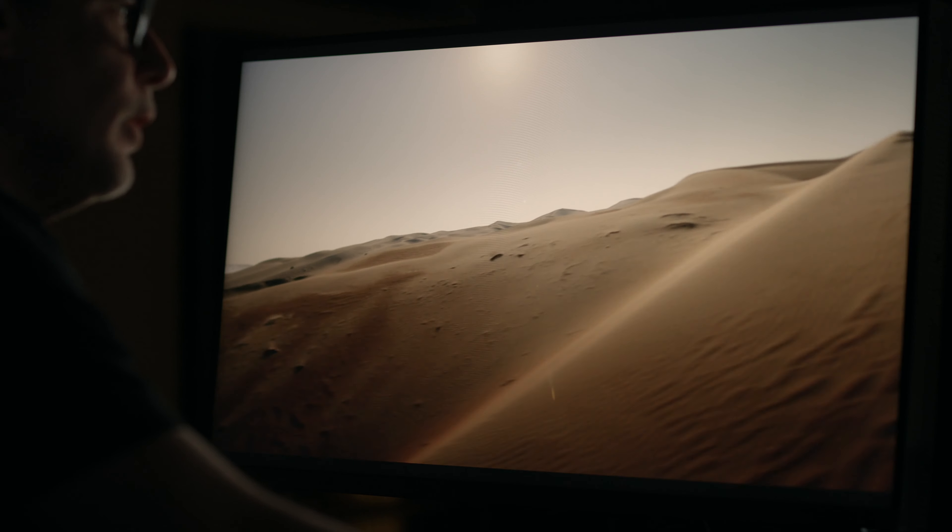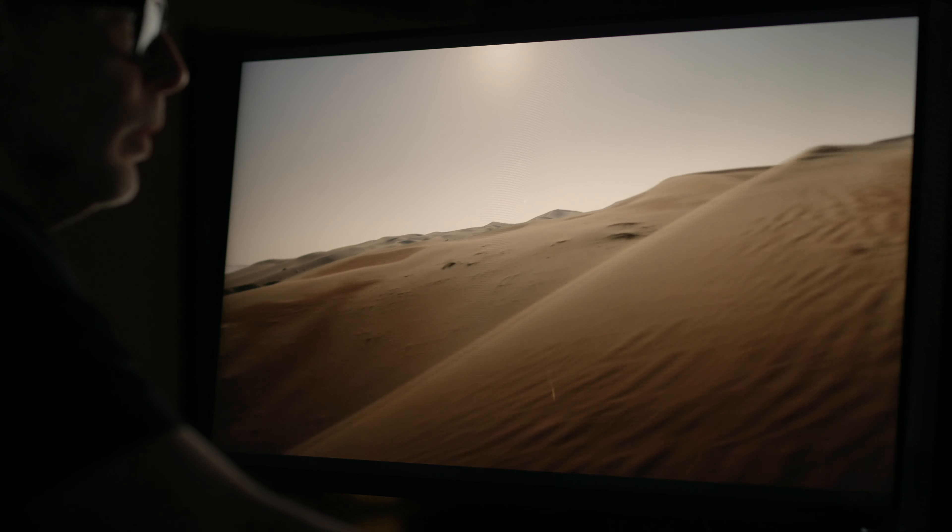My name is Brett Danton. I'm a director, photographer and a director of photography. Often on my jobs I work across all three mediums on the one shoot.